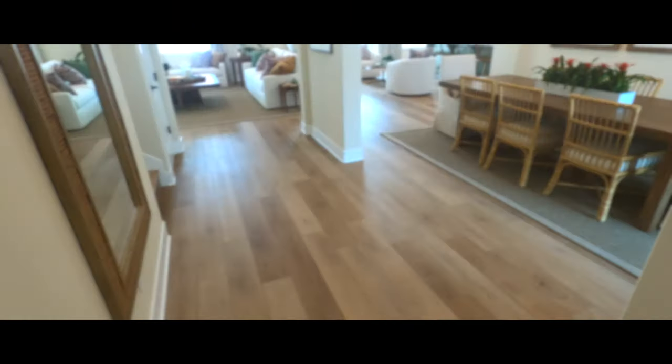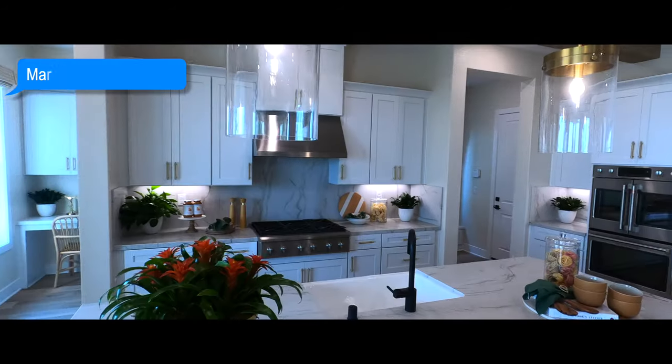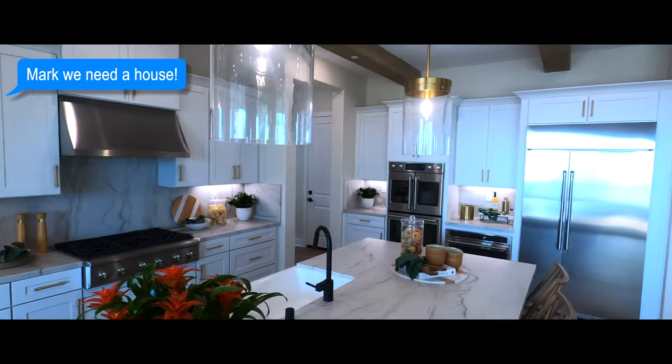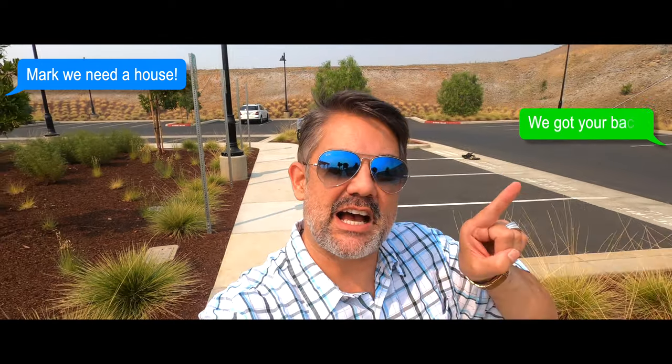So you're thinking about moving to Folsom, California, and you want a new house, a new build in Folsom. You're thinking to yourself, who's building in Folsom? Well, there's an area called Russell Ranch in Folsom, California, where some of the top builders are building. This tippy-top in Folsom is pretty awesome.